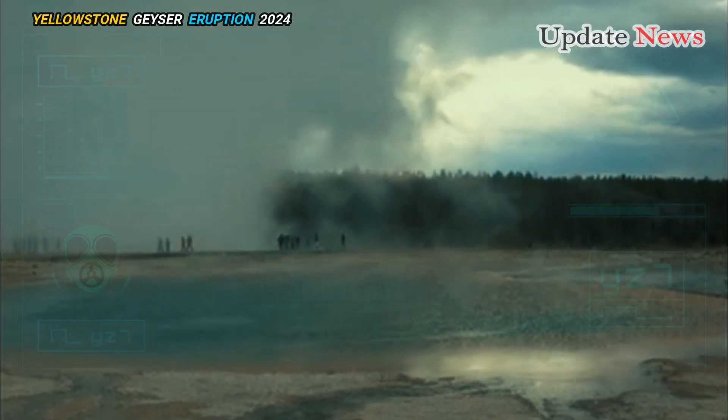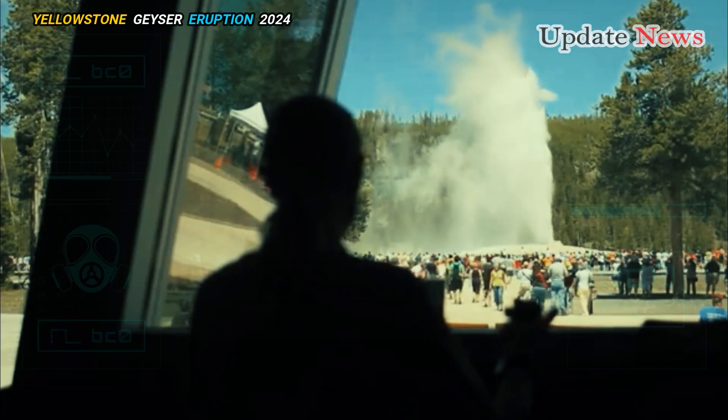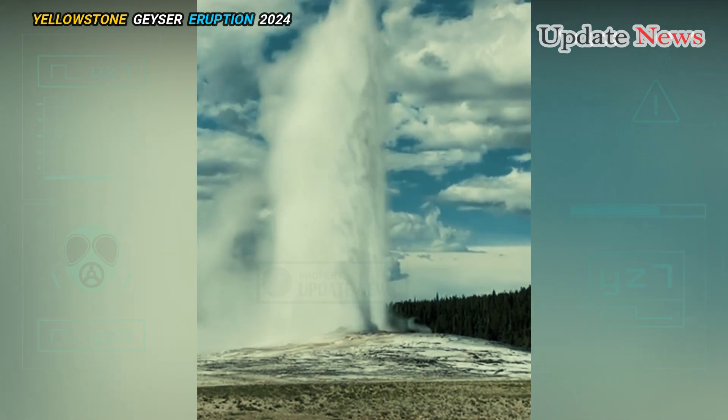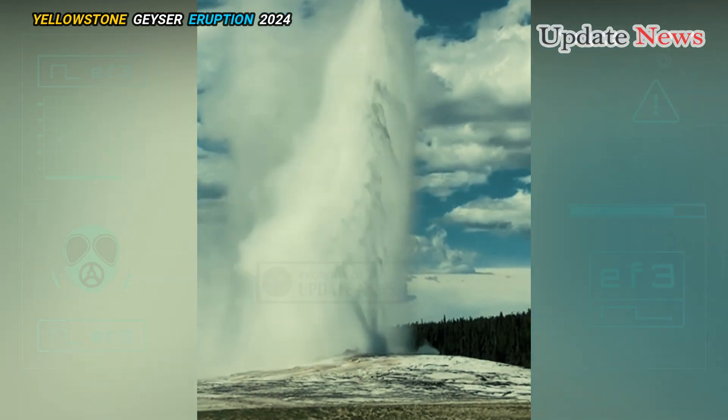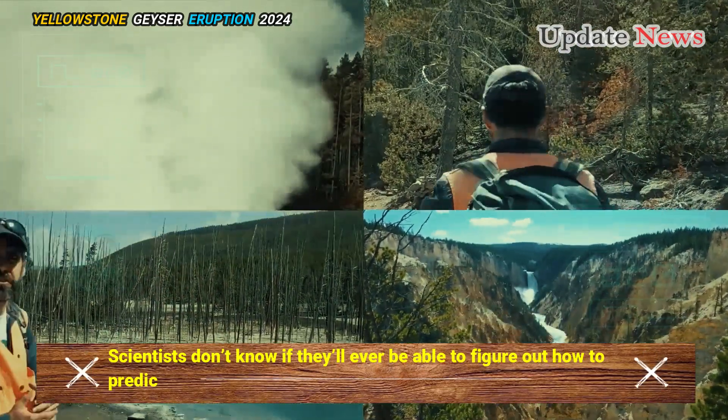Though much rarer than geyser eruptions, hydrothermal vents occur frequently enough in Yellowstone to be studied and are a safety concern. Scientists don't know if they'll ever be able to figure out how to predict them.